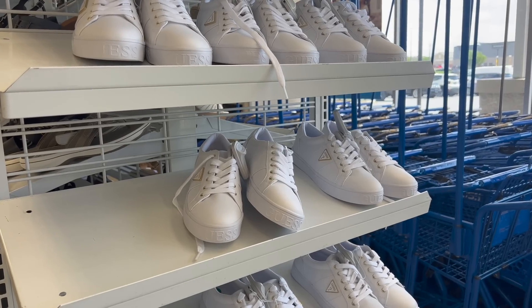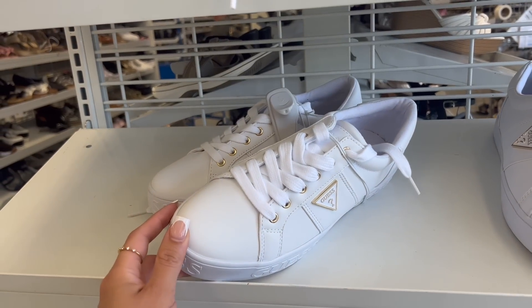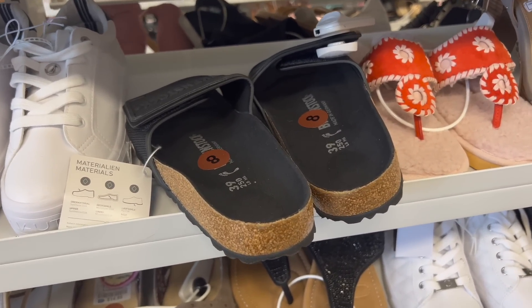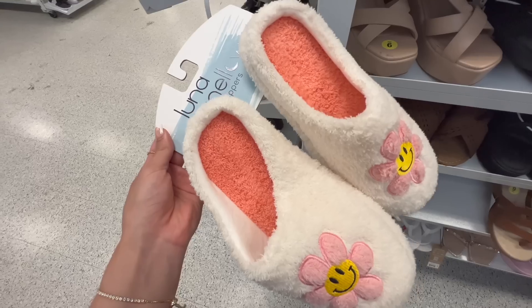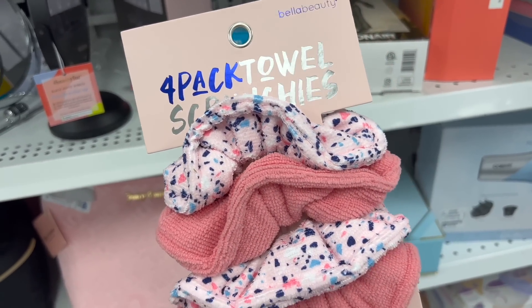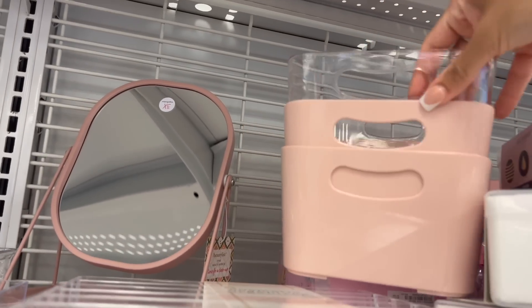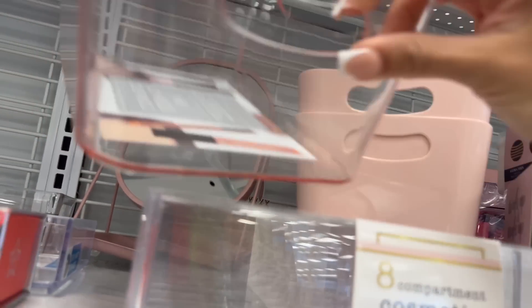We came to Ross and I came across these sneakers from Guess — so cute, just a simple sneaker. Found some Birkenstocks here; I have a similar slide and they're so comfortable. These slippers are adorable and they're only $8. I'm gonna grab these little towel scrunchies for $4 — look how huge they are, the material is really nice. I also like these little bins.